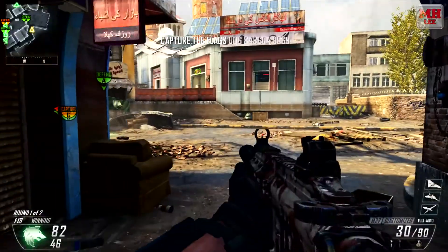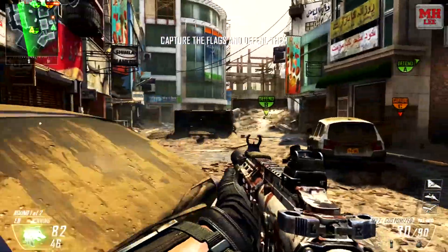Hey guys, how's it going? My name is Metalhead Lee and welcome back to another gameplay commentary of Black Ops 2.